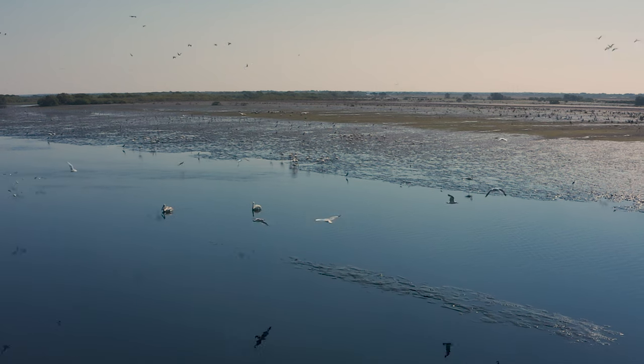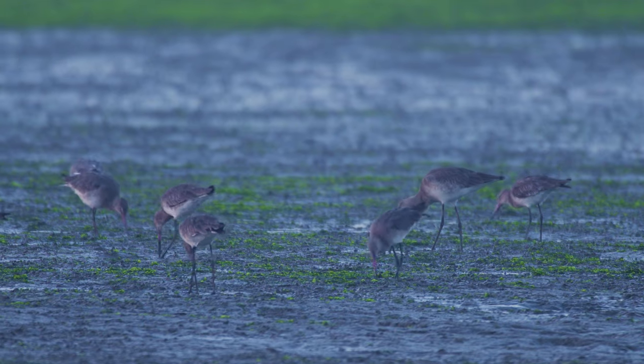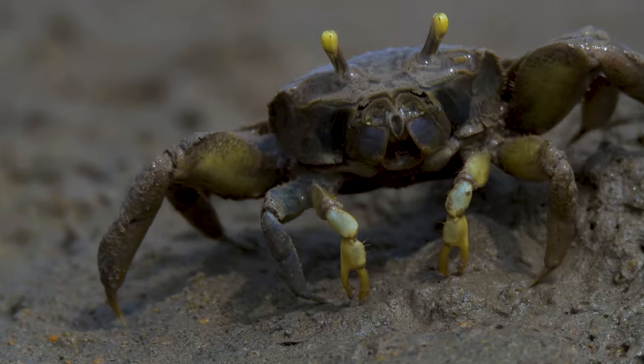I am in the mangrove mudflats, but don't let the looks deceive you. This is a habitat that is chock full of biodiversity. All kinds of migratory birds find food and shelter here during their long journey. This habitat also supports a wide array of crab species. But right now, I am after a bizarre fish that thrives on these mudflats.